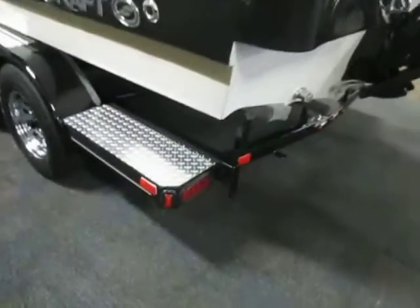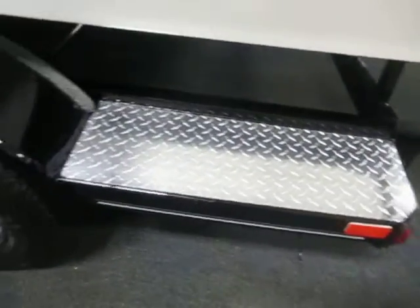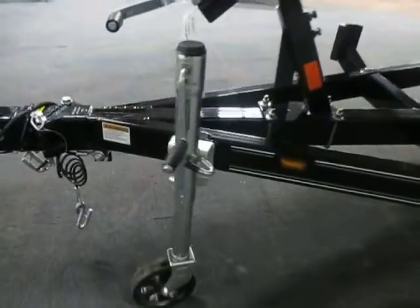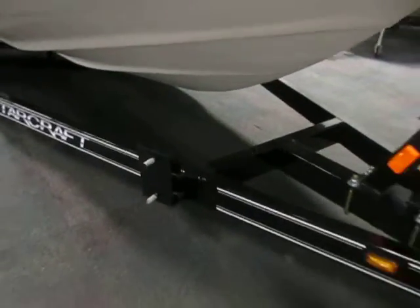The trailer is a tandem axle bunk trailer. It has tie down straps, diamond plate fender steps, 14 inch chrome wheels with bearing buddies, swivel jack, swing tongue, and surge brakes. There's also a spare tire mount — tire is not included.